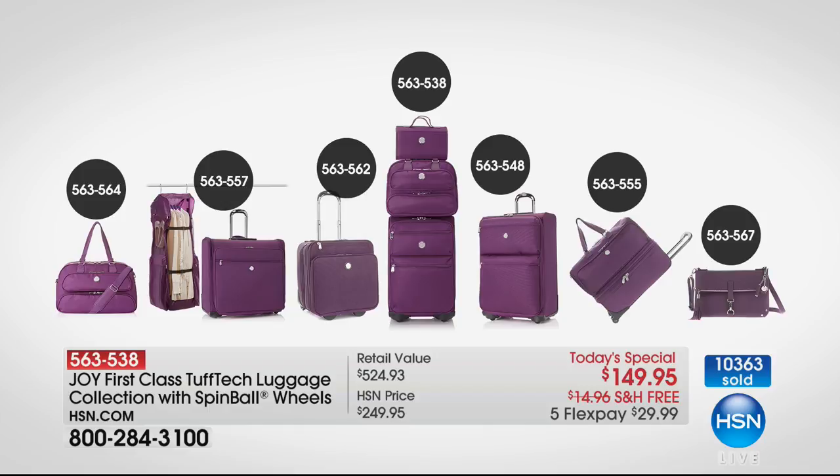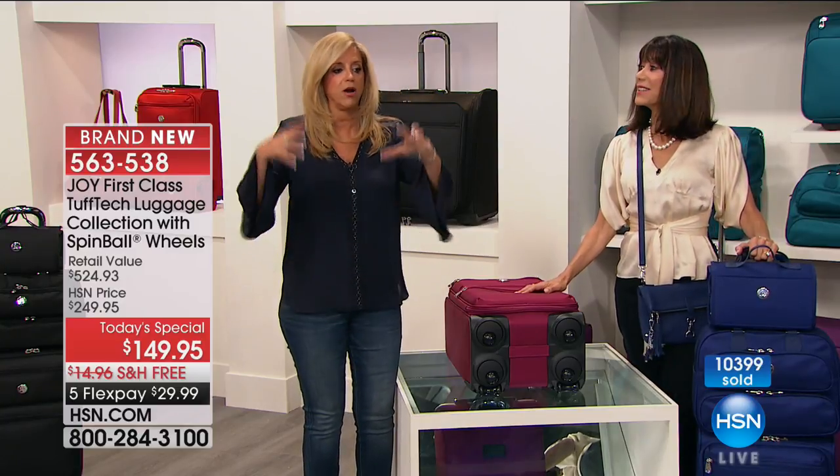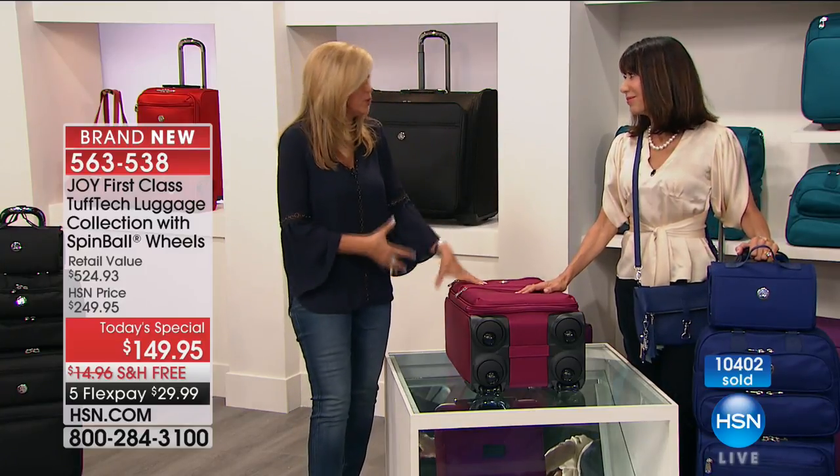This is the entire first class collection that you see on your screen — because you might want to get other pieces. You might want to get the big 28-inch extra large dresser for your family. The crossbody — well over half gone there. We've got the wheelie, the clothes at all — it's a mobile closet. Today is about luggage, about beautiful leathers, beautiful materials, the Tough Tech material, and innovation like never before.